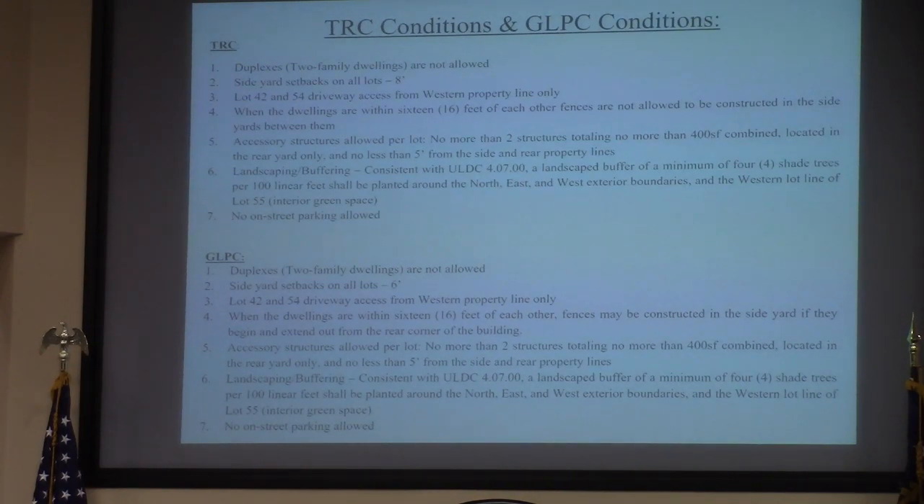These are the considerations that the TRC had — just note the top half there with duplexes. They recommended eight-foot side setbacks, and addressed driveway access to maximize open road space for fire rescue. Condition number four talks about fences being between the houses. Number five limits accessory structures based on lot size. Condition number six is for landscaping — it doesn't include a fence at this time, but it could. Condition number seven is no on-street parking. Generally, the planning commission followed these recommendations except for condition number two, in which they shrunk it to six feet as shown in the site plan, and clarified that fences are allowed but can only begin at the rear side of the building corner.